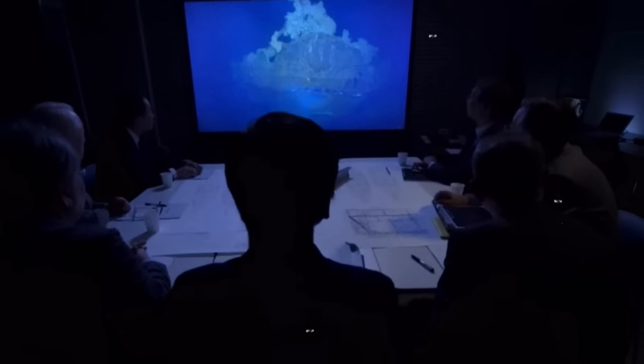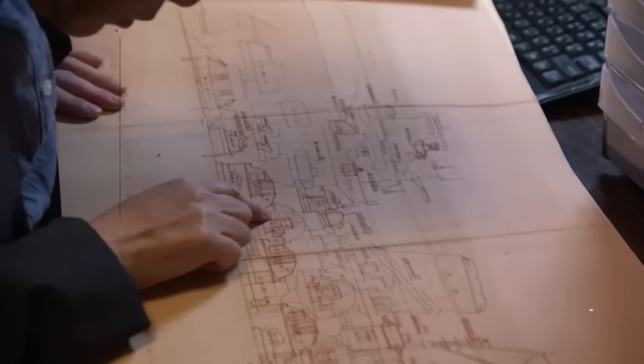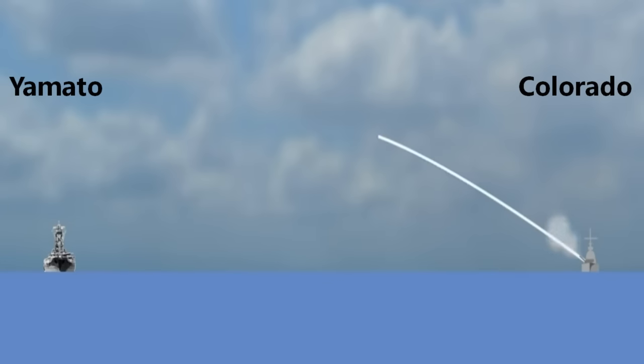Yamato's designers calculated that this angling would make her invulnerable to direct hits from U.S. naval artillery. They also believed that because her guns were the largest naval guns ever installed on a battleship, their extended range would serve as a defensive measure, disabling some enemies before they could get close enough to use their weapons against her.